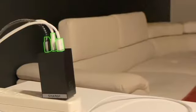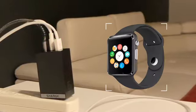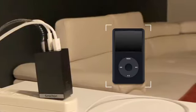Use all three ports simultaneously to charge tablets, smartphones, smartwatches, power banks, or any USB device.